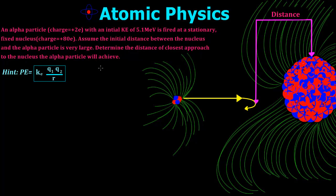Hi guys, today we're talking about atomic physics. In this problem, an alpha particle with a charge of plus 2e and initial kinetic energy of 5.1 MeV is fired at a stationary fixed nucleus with a charge of plus 80e. Assume the initial distance between the nucleus and the alpha particle is very large, and determine the distance of closest approach to the nucleus the alpha particle will achieve.